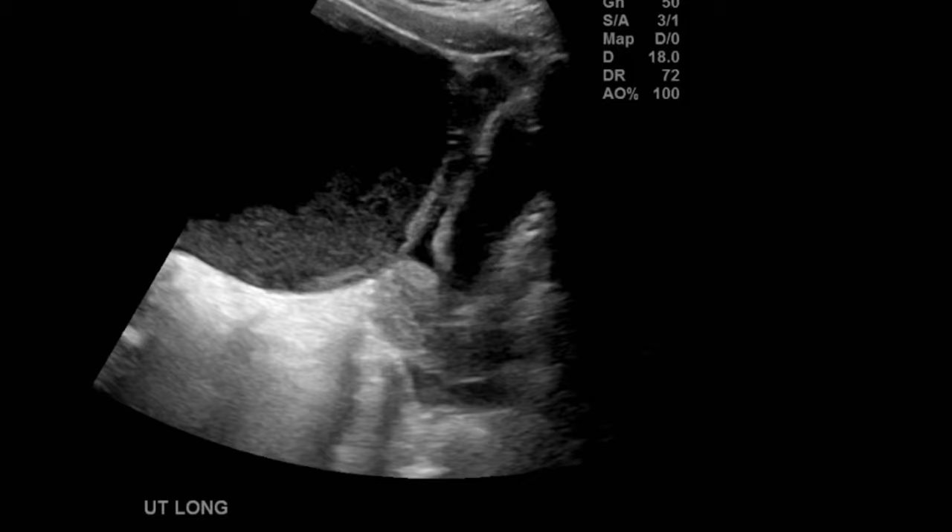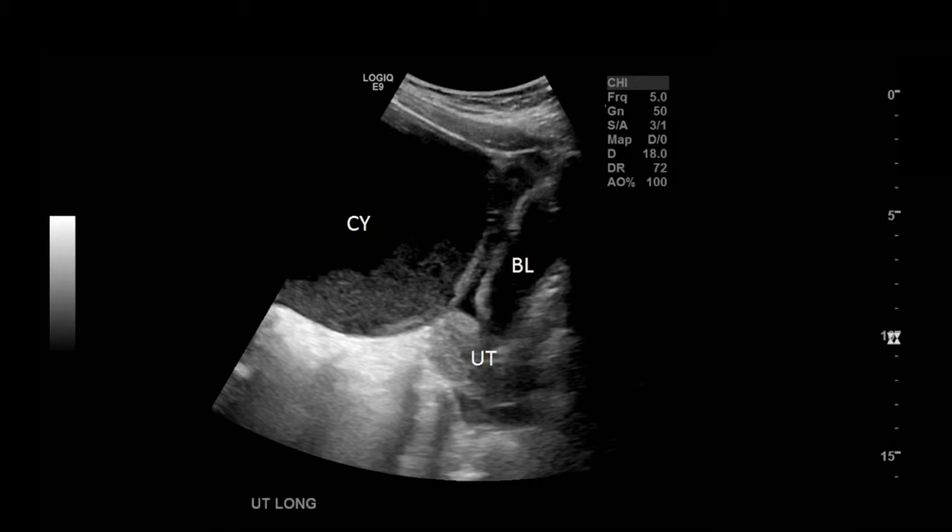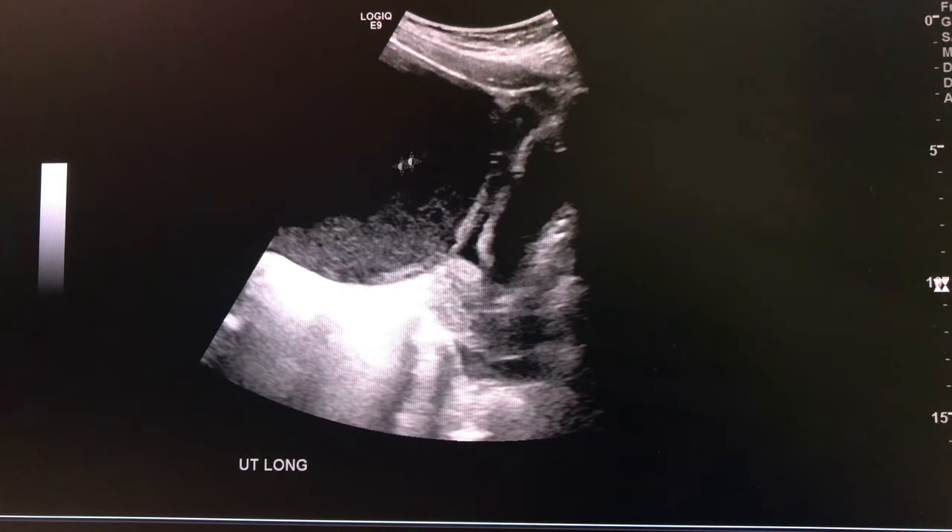Hey, ultrasound peeps, how's it going? I just wanted to go over this case real quick. This is a young 13-year-old female. Here you can see a pelvic ultrasound — you can see the uterus with some free fluid, decompressed bladder, bladder's not filled, and then there's this cystic area here.